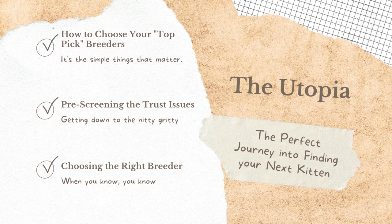If you're looking for a brand new breeder to work with and starting all over, you need to see who's available, who has kittens right now, what's on the market, and what trends breeders are working with. Then you want to get down to the nitty-gritty, start your pre-screening process, and overcome those objections around trust and uncertainty about breeders. When you know, you know — and you're going to choose the right breeder.